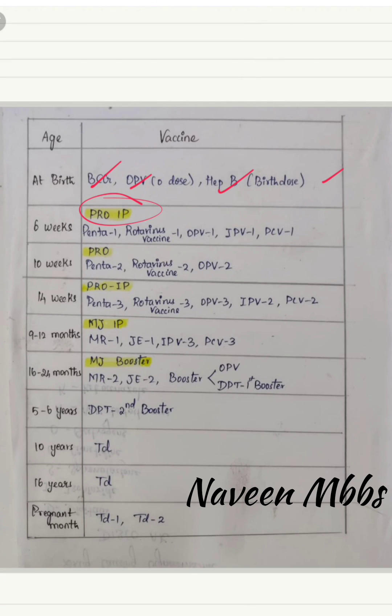At 10 weeks, we cut the IP — the mnemonic is just PRO. The first dose is given at six weeks. Here all are second doses, so doses are 2-2-2. At 14 weeks, the mnemonic is PRO IP again. So the dose sequence is 1, 1, 2, 3, 3, 3 — PRO with IPV dose 2 and PCV dose 2.